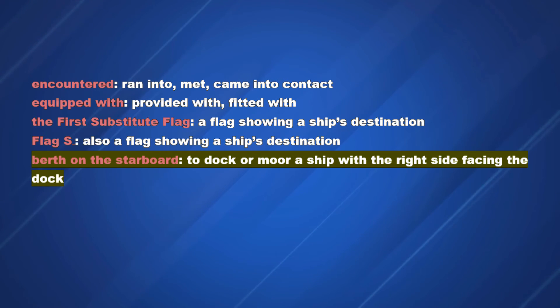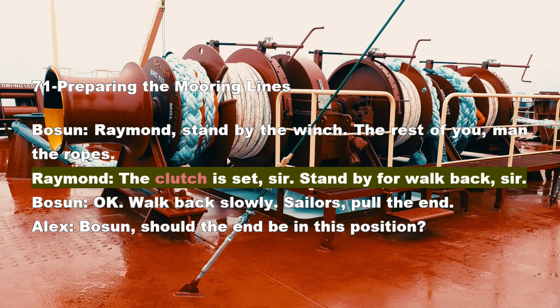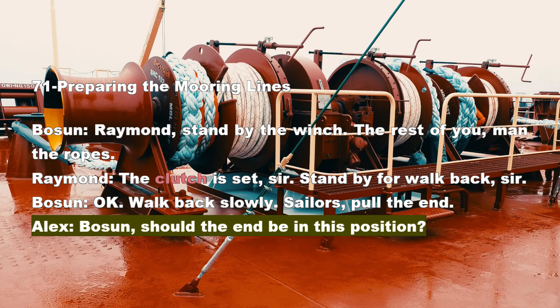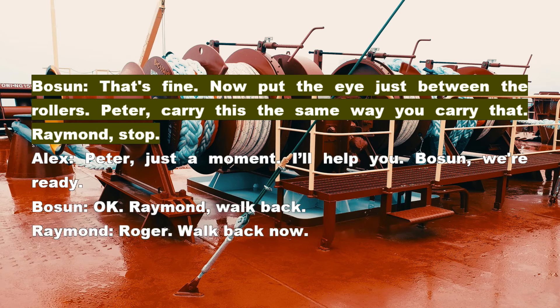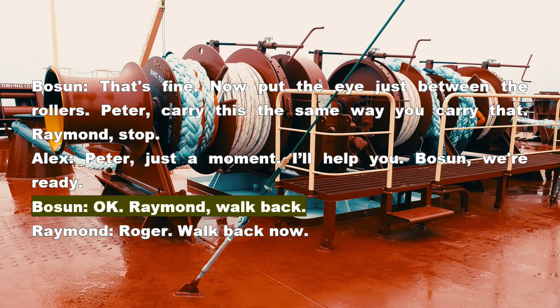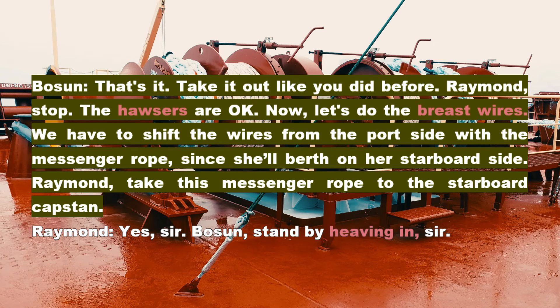Section 71: Preparing the Mooring Lines. Bosun: Raymond, stand by the winch. The rest of you, man the ropes. Raymond: The clutch is set, sir. Stand by for walk back, sir. Bosun: Okay. Walk back slowly. Sailors: Pull the end. Alex — Bosun: Should the end be in this position? That's fine. Now put the eye just between the rollers. Peter, carry this the same way you carry that. Raymond: Stop. Alex, Peter — just a moment, I'll help you. Bosun: We're ready. Okay. Raymond: Walk back. Roger. Walk back now. Bosun: That's it. Take it out like you did before. Raymond: Stop.